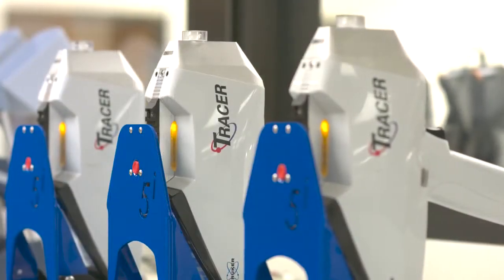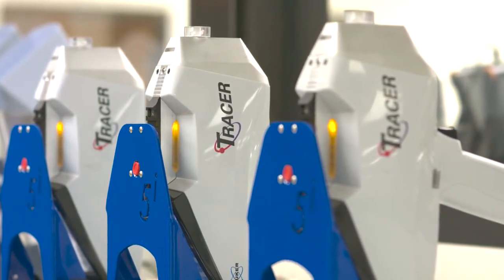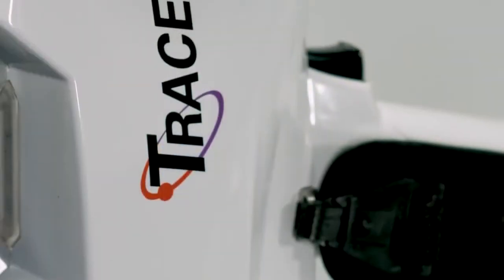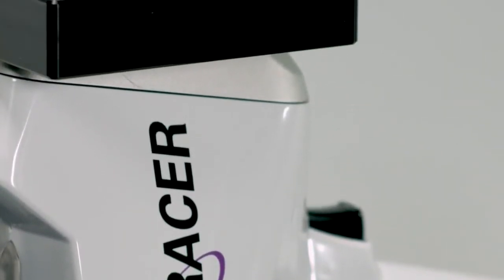The Tracer 5i, Bruker's latest innovation, is the most versatile advanced analytical handheld XRF spectrometer on the market today. It provides adjustable control of excitation parameters and comprehensive data analysis software for methods development and research of complex and varied materials.